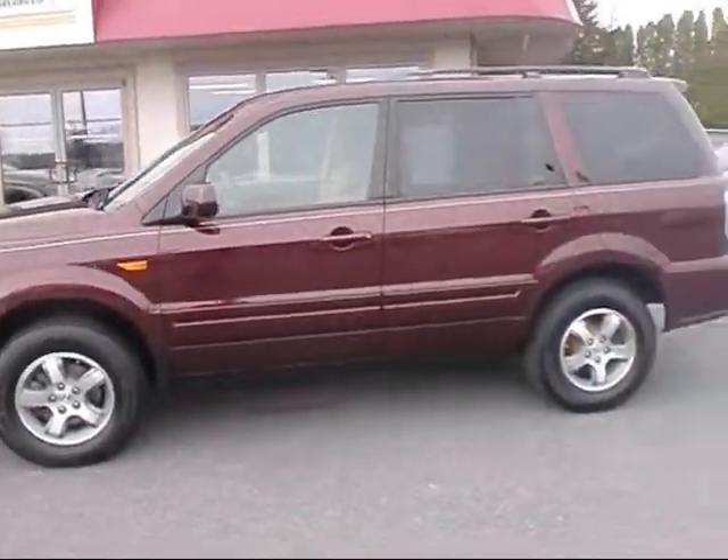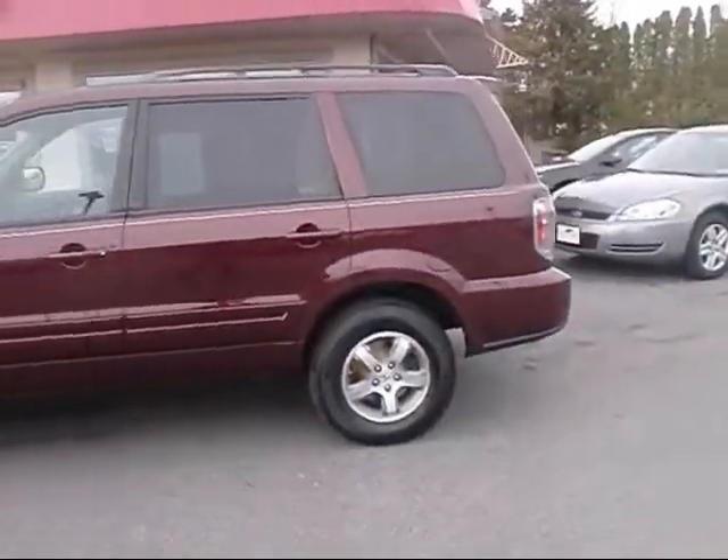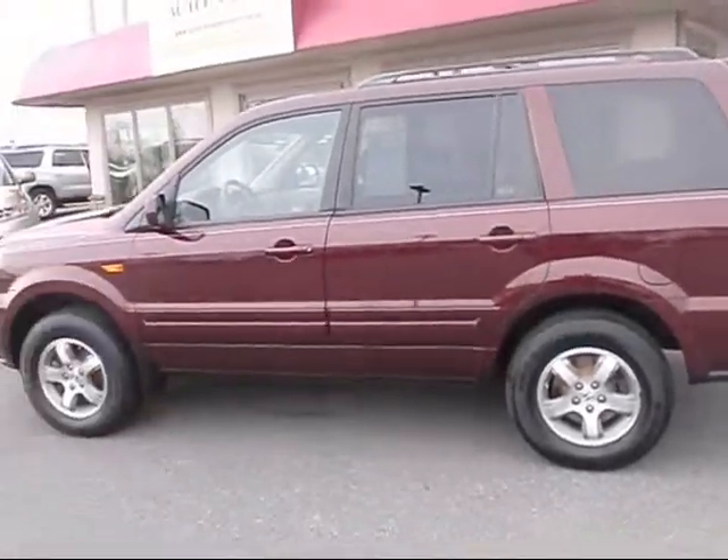Hey, thanks for checking in with us here at Rocky Ridge Auto Sales. Just got another 2008 Honda Pilot that we'd like to show you.